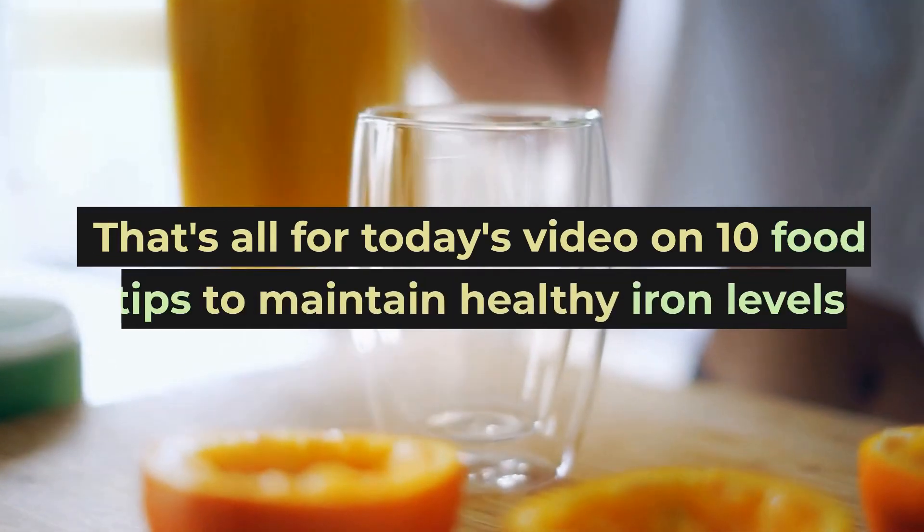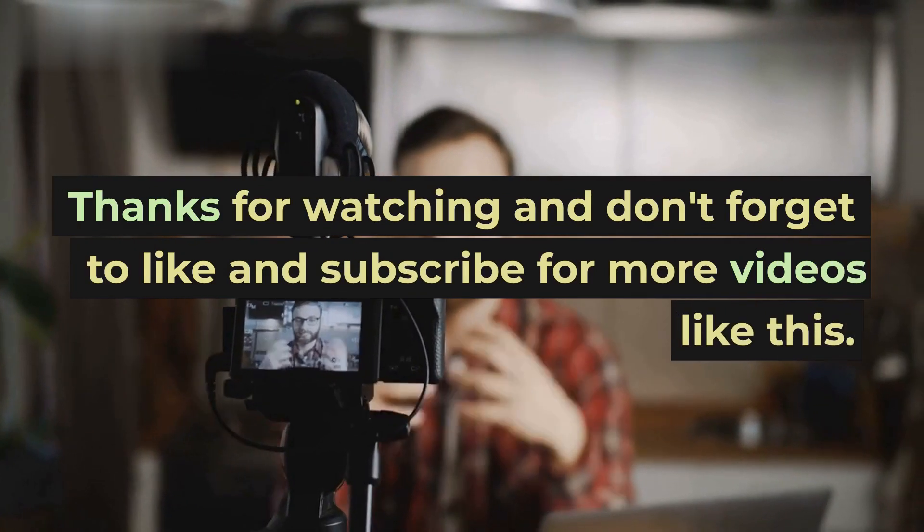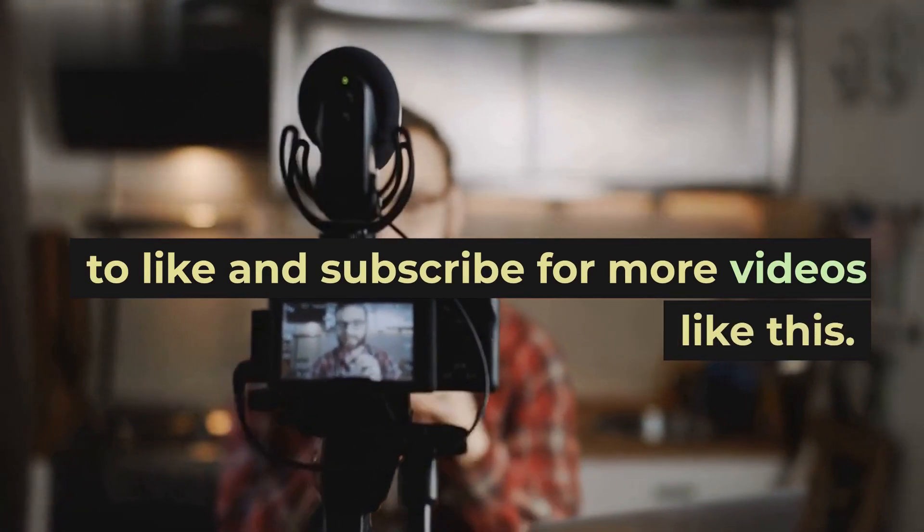That's all for today's video on 10 food tips to maintain healthy iron levels. Thanks for watching and don't forget to like and subscribe for more videos like this.